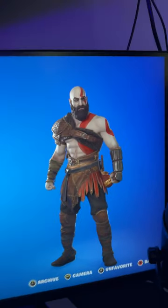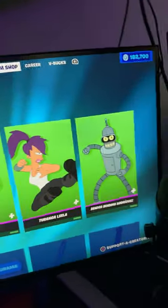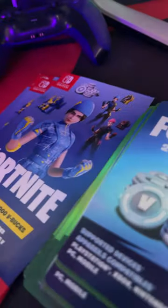The Fortnite item shop just changed and we have something absolutely crazy to show you guys. The Futurama collaboration is officially here and we also have 182,000 V-Bucks to be gifting subscribers. We got a bunch of V-Buck codes here and Wildcat codes, so if you guys want to enter, double tap your screen and click the subscribe button right now.